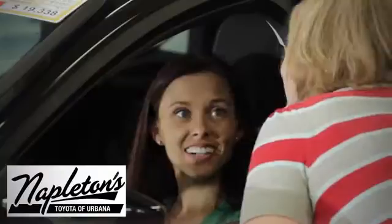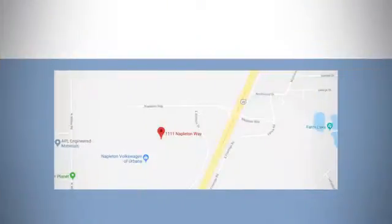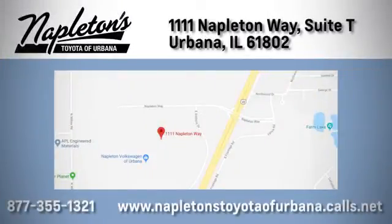From the time you come into our facility, you can see why Napleton's Toyota Kervana is different from the competition. Call, click or stop in today. We're located at 1111 Napleton Way in Urbana.